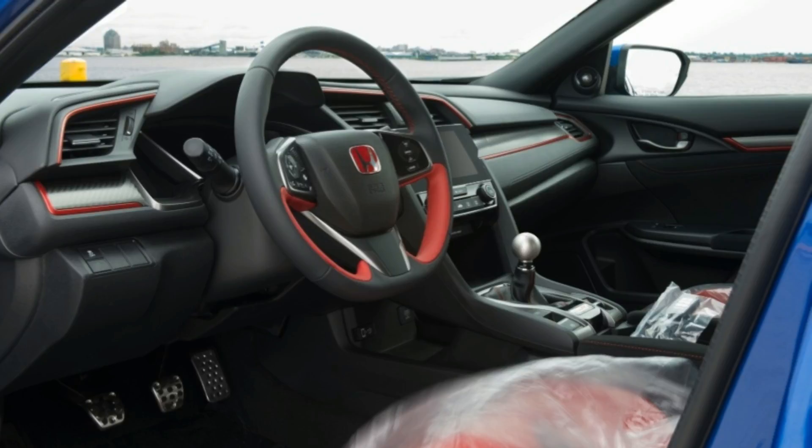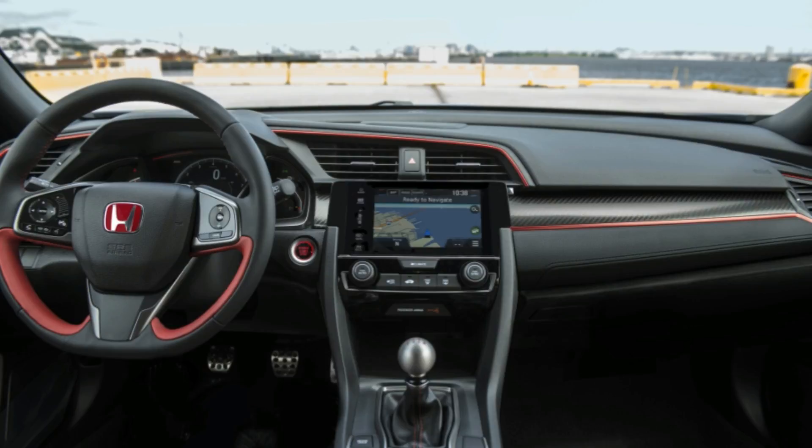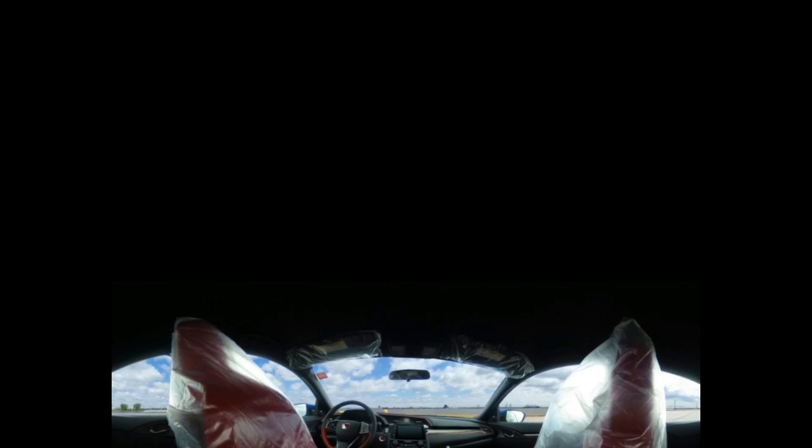Yes, it's down on power and not quite as Focus RS sharp, but it's a better overall package. Really though, you can't go wrong in the segment. There's a car to suit every type of buyer.